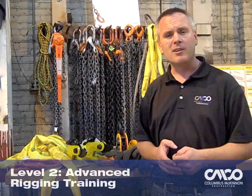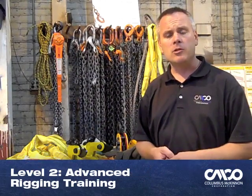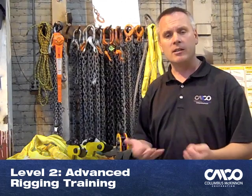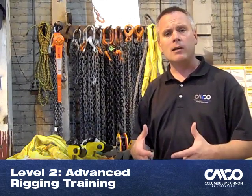The third course we offer is advanced rigging training, and during that training it's math-based. We show how to calculate load weights, sling tensions, center of gravity, and share of loads, and apply those out in the field.